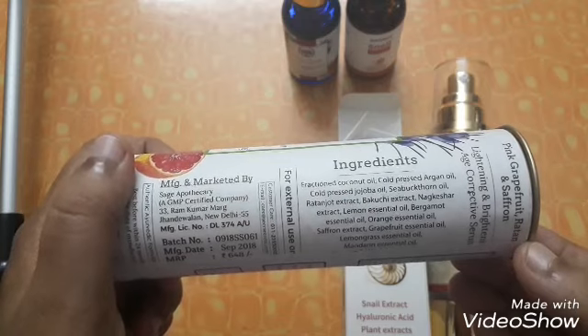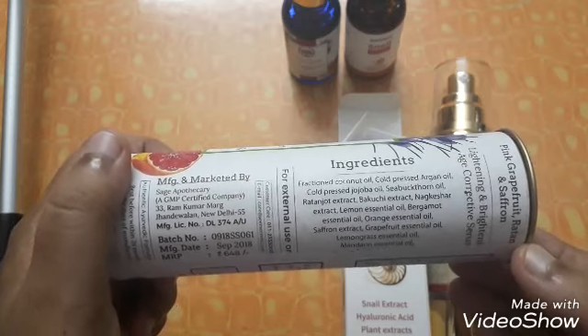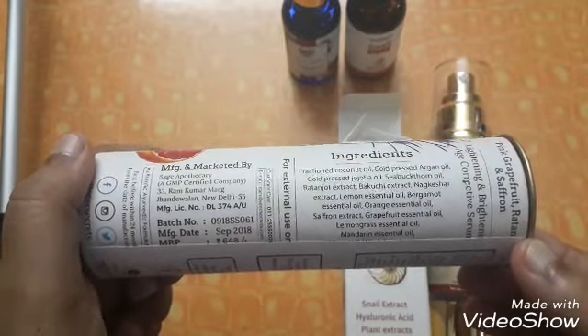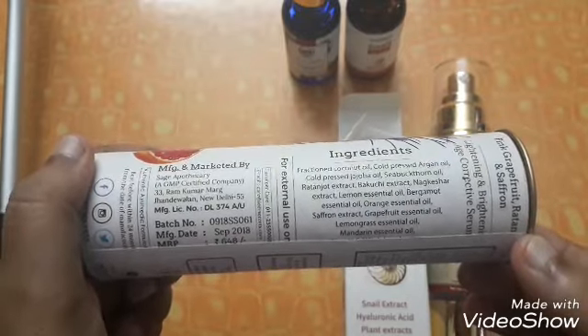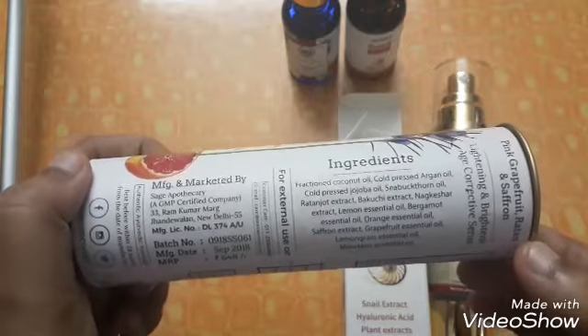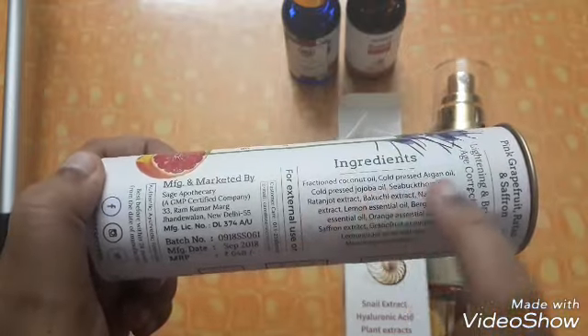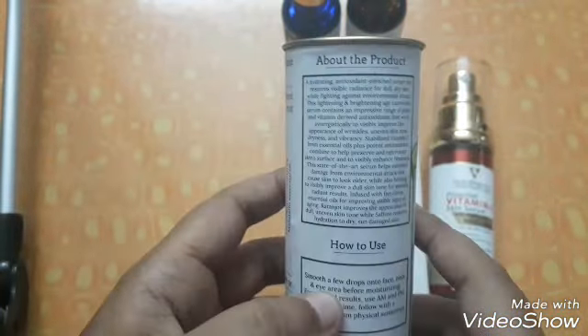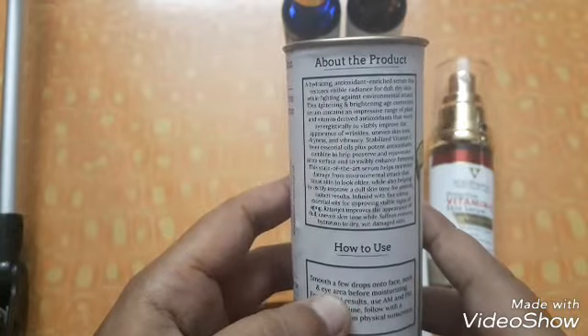Continuing the ingredients: nakkesar extract, lemon essential oil, bergamot essential oil, orange essential oil, saffron extract, grapefruit essential oil, lemongrass essential oil, and mandarin essential oil. So it has five essential oils. It's an oil-based serum in coconut oil, argan oil, and jojoba oil. Seabuckthorn oil is amazing as well.